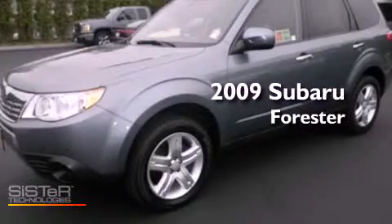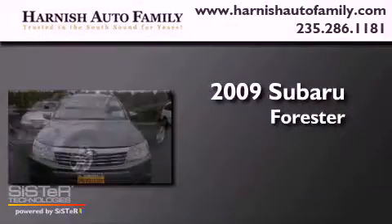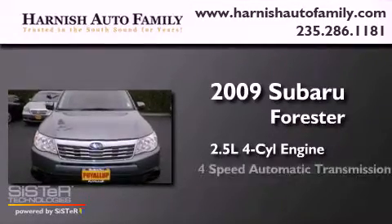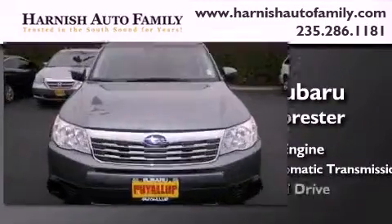This is a 2009 Subaru Forester. It features a 2.5-liter four-cylinder engine, a four-speed automatic transmission, and four-wheel drive.